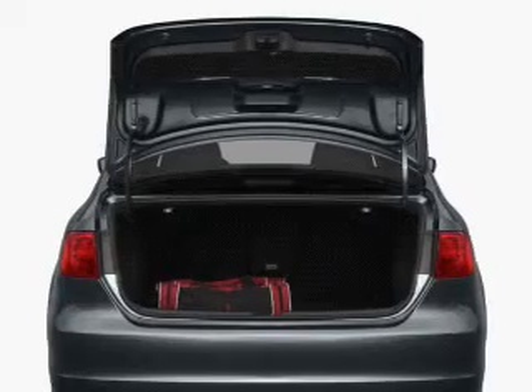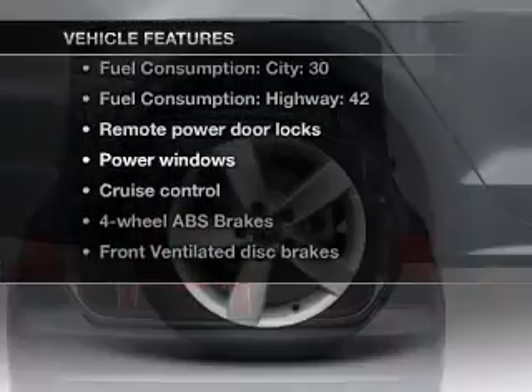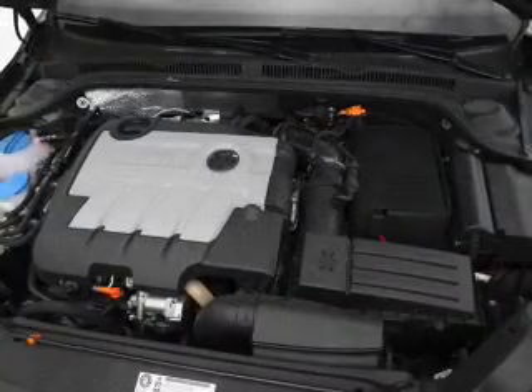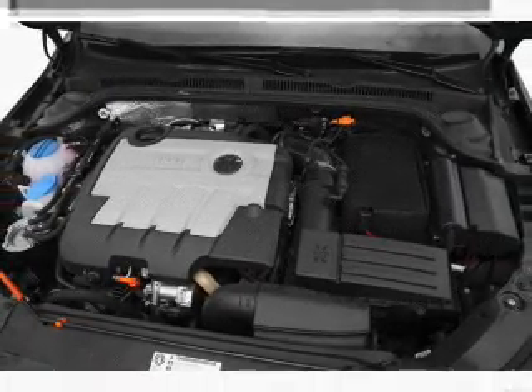Memory settings are just one of the extras, and with these notable features, you won't want to miss out on the opportunity to own this amazing ride. Air conditioning, power door locks, power windows, cruise control, power mirrors, an alarm system, and an AM-FM stereo with a CD player.